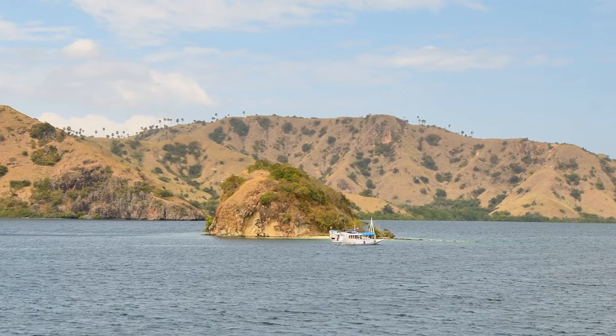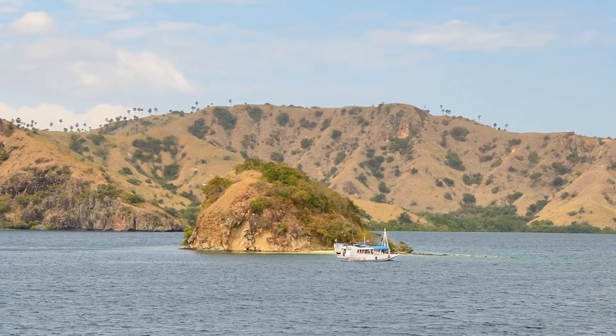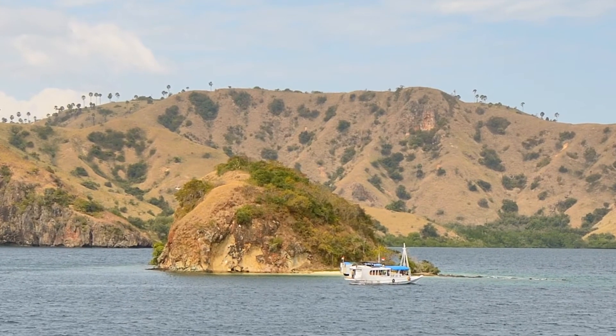Wow, that was neat. How can we top that? How about the best snorkeling so far around this little island?